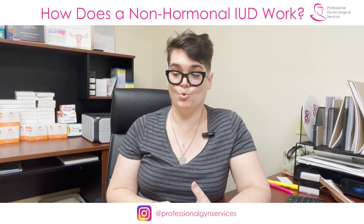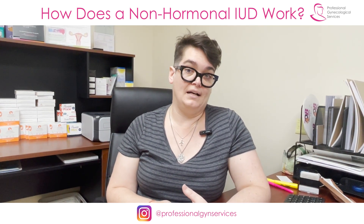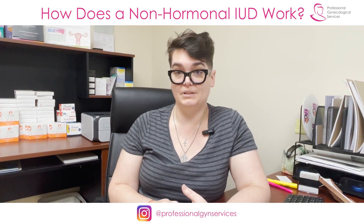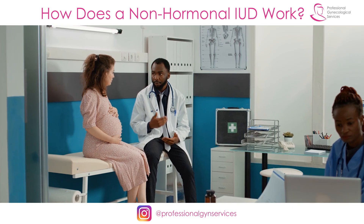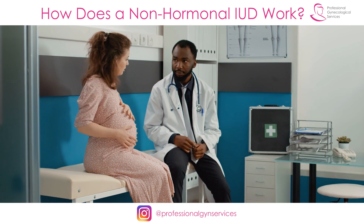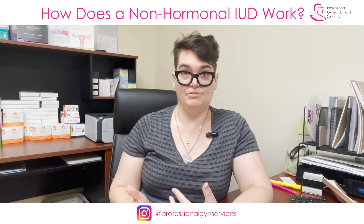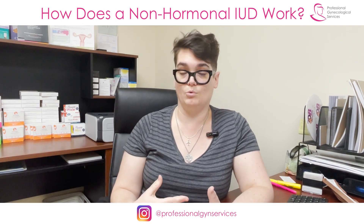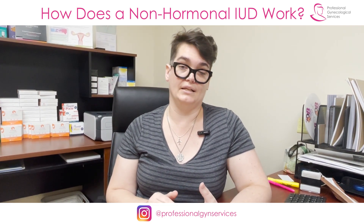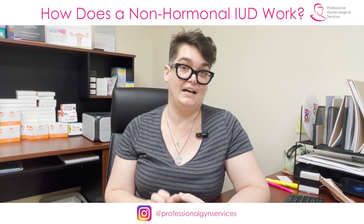The copper IUD is more than 99% effective. It is as effective as having your tubes tied, but unlike having your tubes tied, it is completely reversible. When we remove an IUD, fertility comes back to whatever it would have been anyway immediately, that very moment. Obviously people have different levels of fertility, but having an IUD for any length of time is not going to change that level of fertility you otherwise would have had.